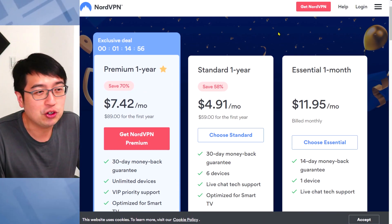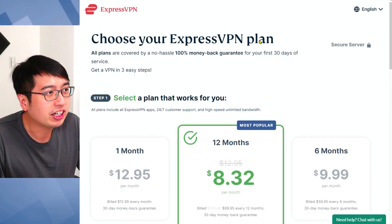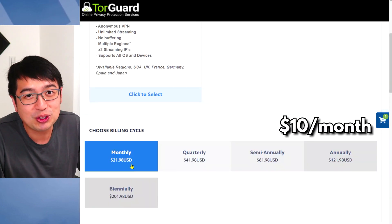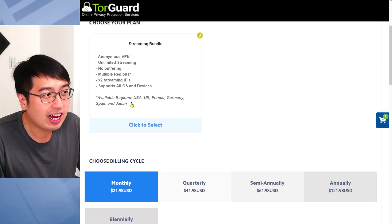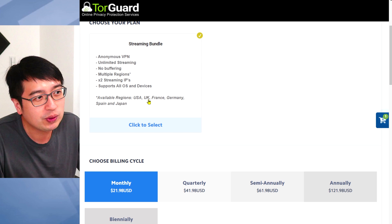Let's take a quick look. There's NordVPN, which is like $7.42 a month. There's ExpressVPN, which is like $8.32 a month. Then there's TorGuard, which is like $2 a month. But there is a difference — this is for their streaming bundle and you get two IP addresses. They have IP addresses available in the US, UK, France, Germany, Spain, and Japan.